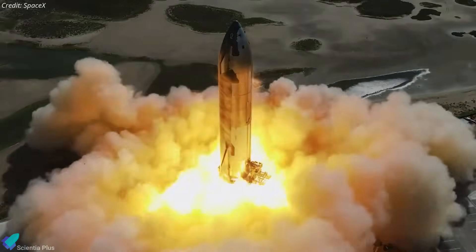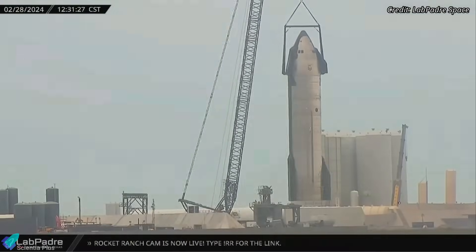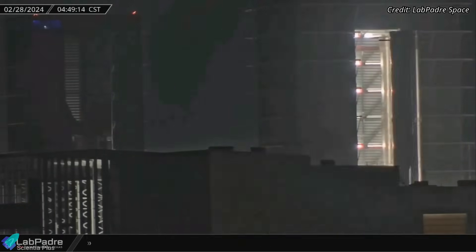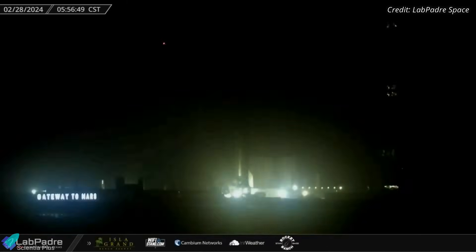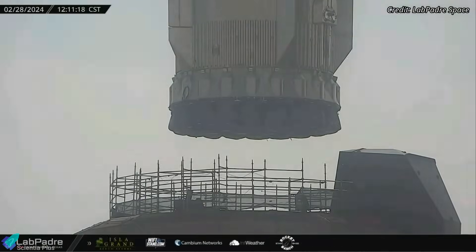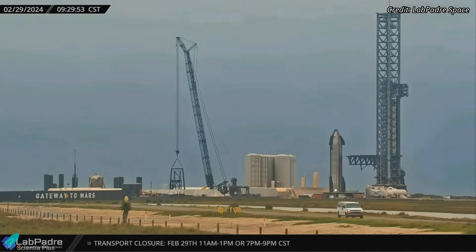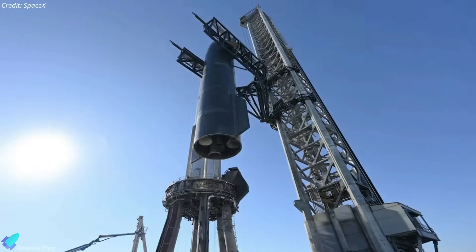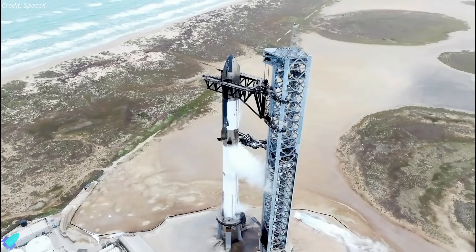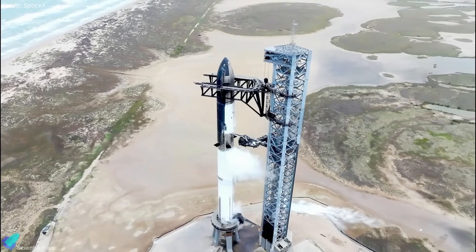Typically a static fire test follows the spin prime test, but Ship 28 did not undergo this procedure. Instead, it was removed from the test stand on Wednesday, February 28. Super Heavy Booster 10, which was sent back to the production site for fixes after the failed wet dress rehearsal attempts, was rolled out to the launch site the same morning. The booster was later lifted with the help of the launch tower arms and carefully positioned atop the launch mount. Following this, on Thursday morning, Ship 28 was moved toward the launch pad and placed between the tower arms. The ship will soon be hoisted and stacked atop Booster 10, completing the full-stack assembly once again. SpaceX will likely attempt to conduct the wet dress rehearsal next week.